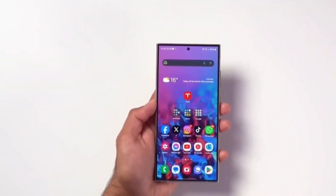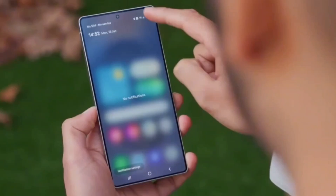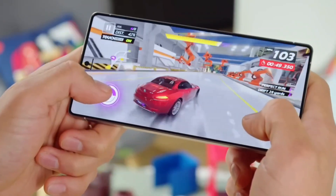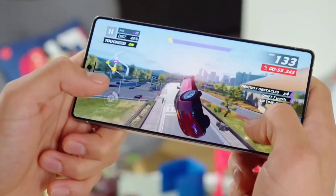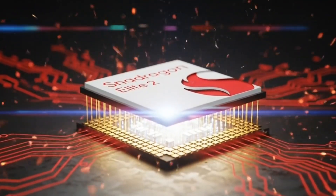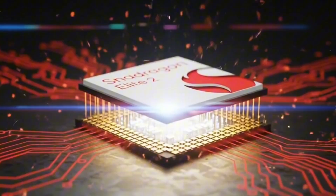What if your phone could be smarter than your computer? What if it could play the most demanding games, run AI, edit videos, and stay cool all at the same time? Sounds like science fiction, right? But it's not. Because the Snapdragon 8 Elite 2 is coming, and it might be the most powerful mobile chip ever made. Let's break it all down.